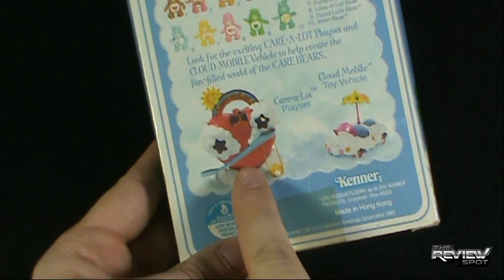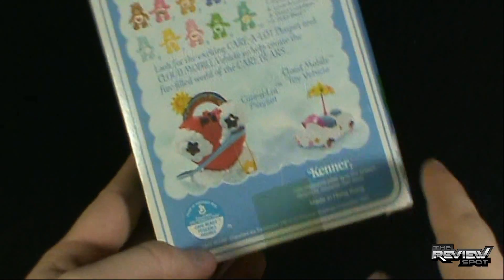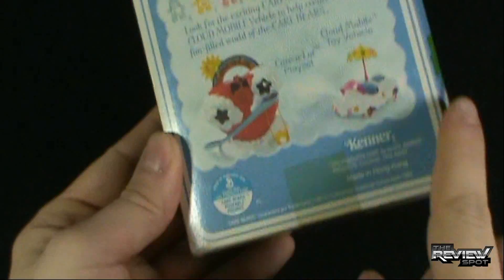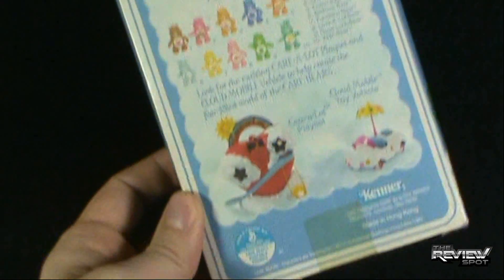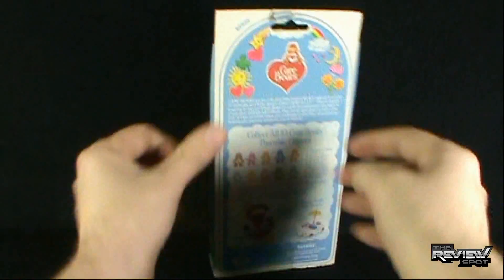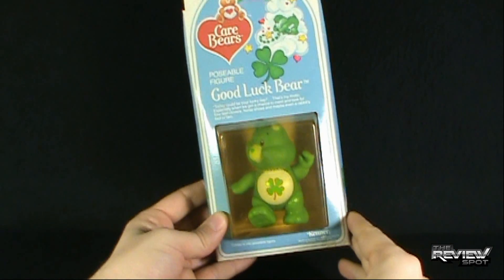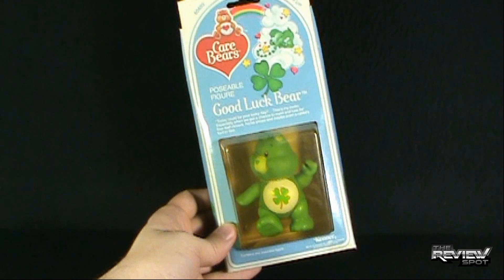There's the Care Lot playset and also the Cloudmobile. Product of Kenner, made in Hong Kong, 1982. It also has a proof-of-purchase seal from General Mills — I didn't realize General Mills and Kenner were like that, but apparently they were. I'm going to take a bit of a break, get this opened up, and when we come back there's definitely more retro to come as we have a look at Good Luck Bear.